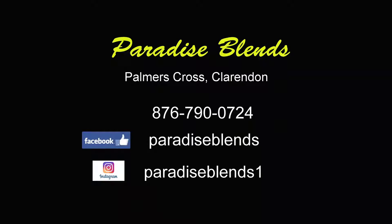If you want to reach out to Paradise Blends to make your purchases, you can contact me at 790-0724, or you can hit me up on Facebook at Paradise Blends or on Instagram at Paradise Blends 1.